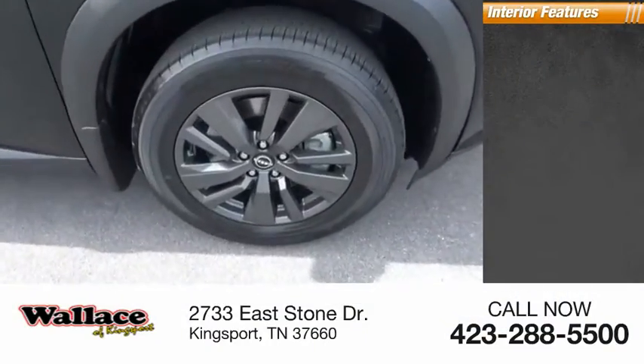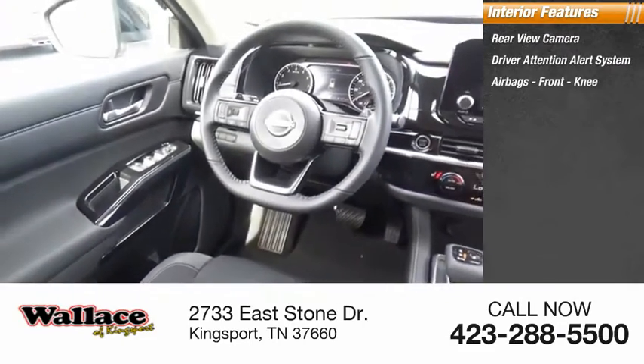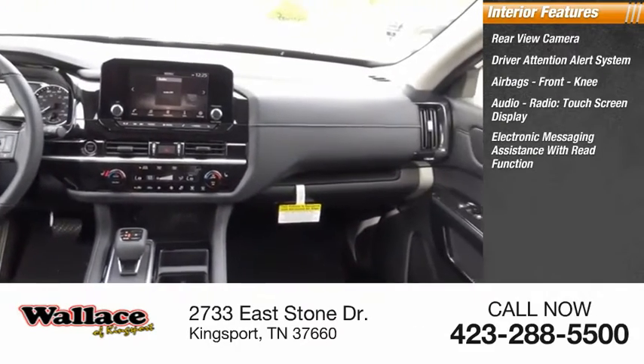Inside you'll find a rear view camera, driver attention alert system, airbags, front knee airbag, audio radio, touchscreen display, and electronic messaging assistance with read function.